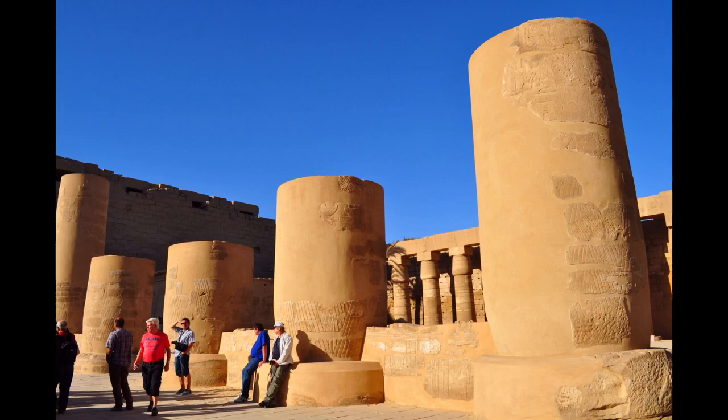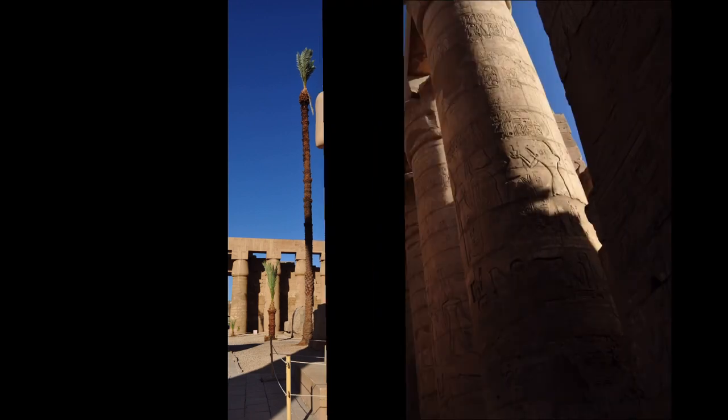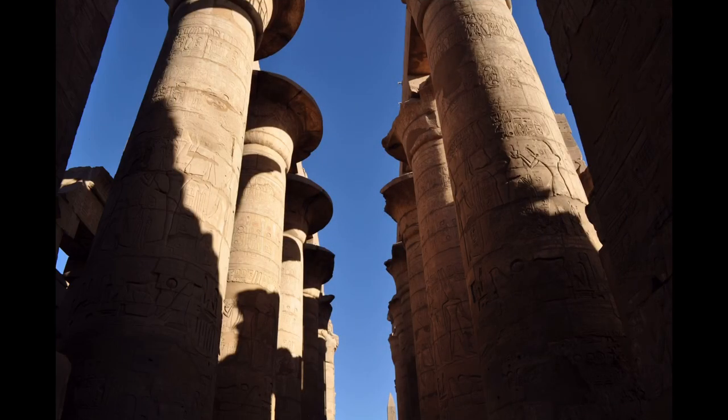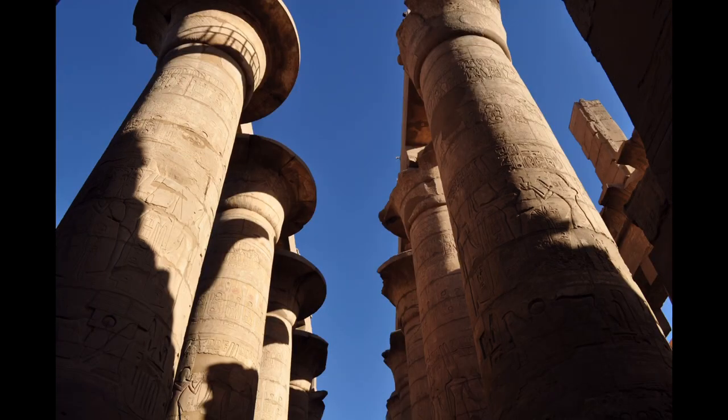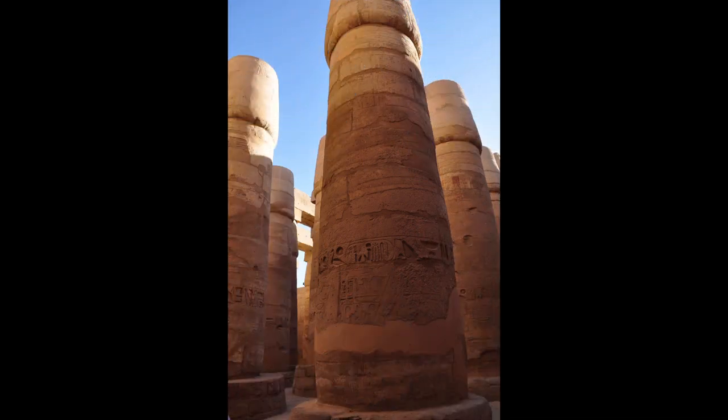The Precinct of Mut is very ancient, being dedicated to an earth and creation deity but not yet restored. The original temple was destroyed and partially restored by Hatshepsut, although another pharaoh built around it in order to change the focus or orientation of the sacred area.